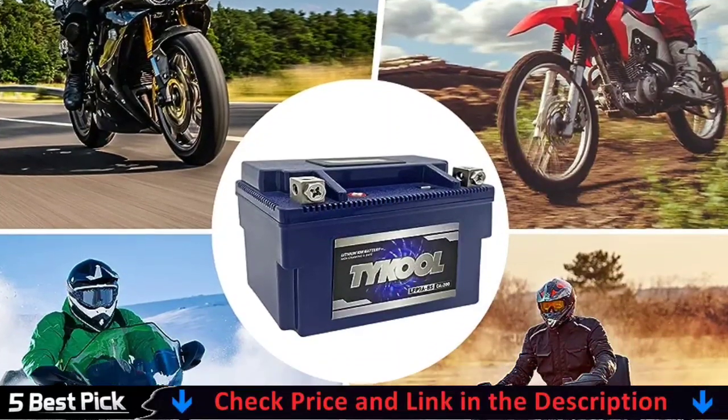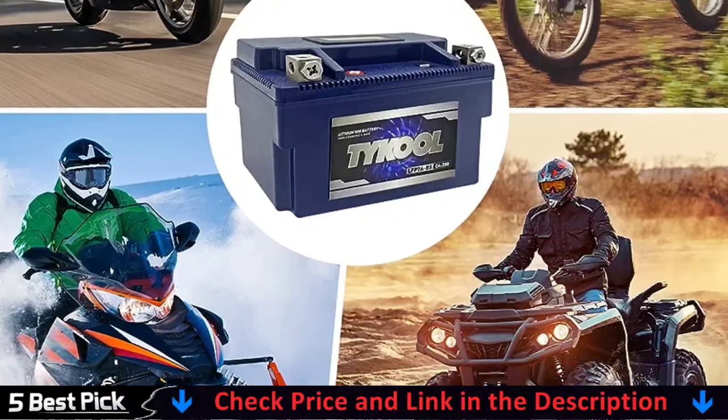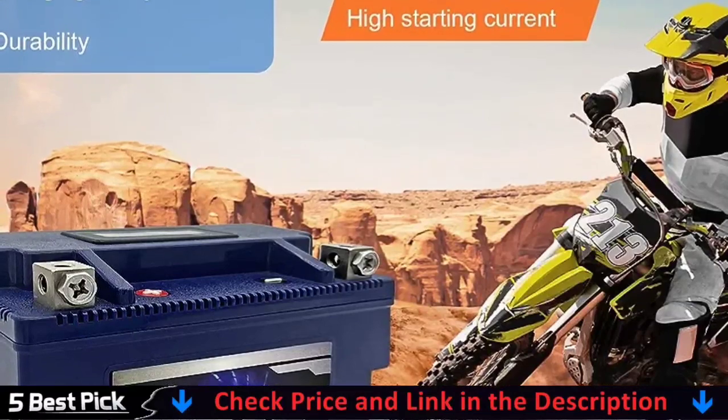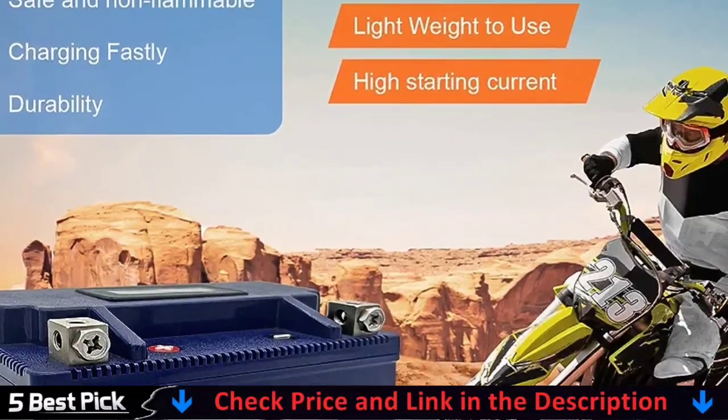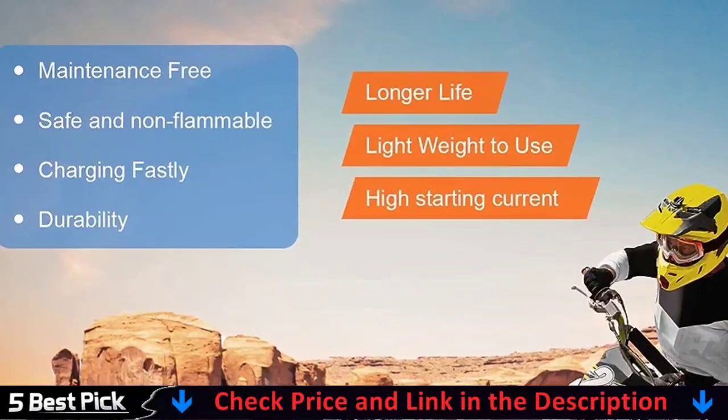The ultimate in lithium battery security: cell balancing, as well as extensive protections against overcharge, over-discharge, over-temperature, and other hazards, ensures the industry's highest dependability and longest service life. True OEM case sizes are used for a drop-in fit.